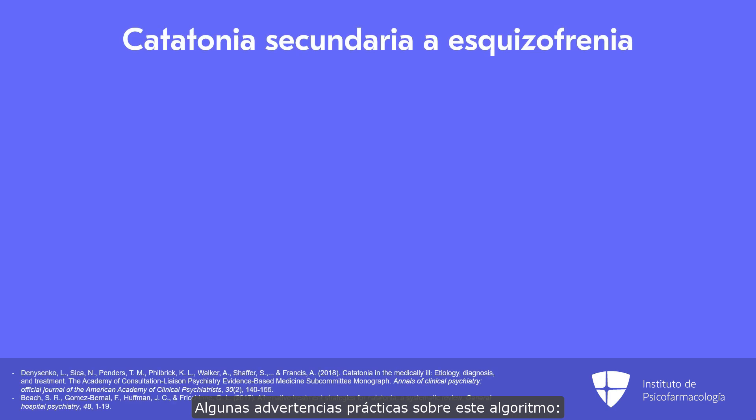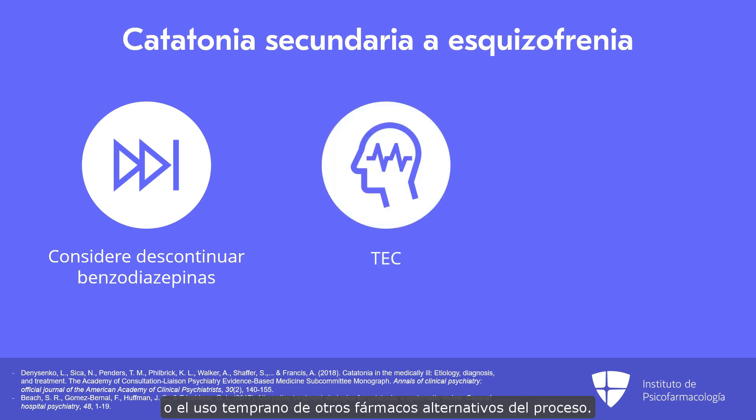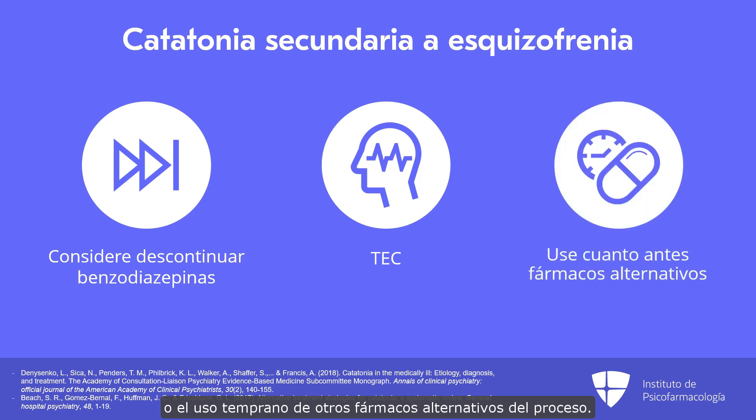In terms of some practical caveats to this algorithm, if the catatonia is secondary to schizophrenia, we encourage providers to consider moving past benzodiazepines more quickly, as there is evidence that catatonia due to schizophrenia is less responsive to benzodiazepines. This may involve moving more quickly towards ECT, or it may involve using an additional alternative agent sooner in the process.